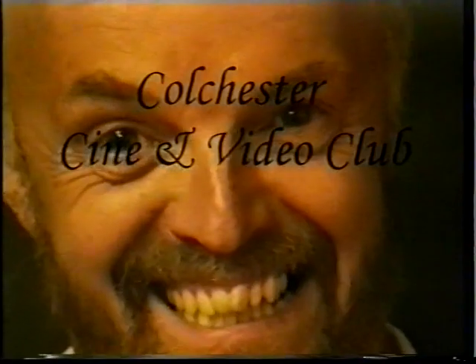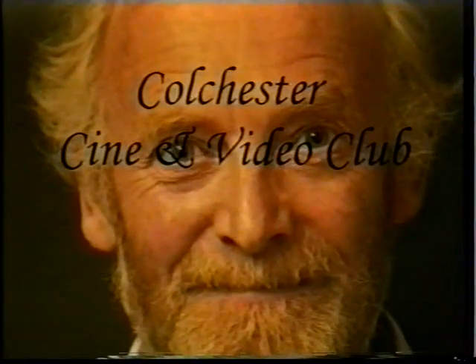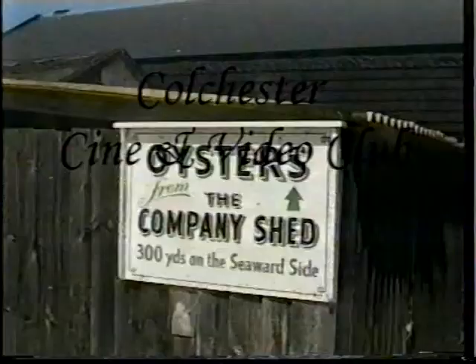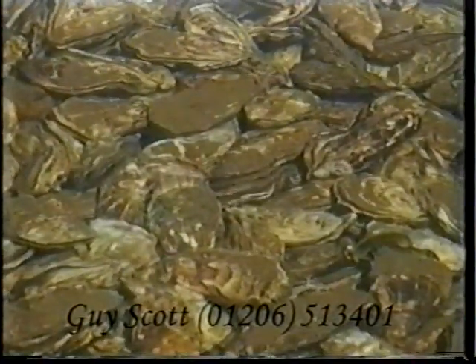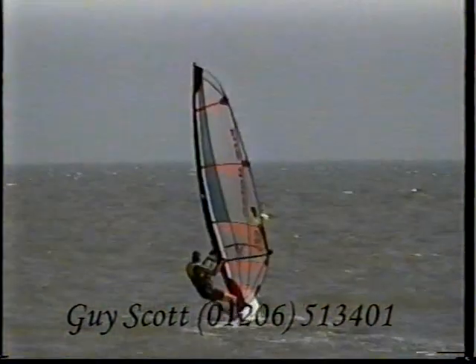Colchester Cine and Video Club make films on 8mm, 16mm, and video. Join our amateurs, scriptwriters, actors, directors, and producers. St Helena Drama Studio, Tuesday, 7:30. Contact Guy Scott on 01206 513 401.